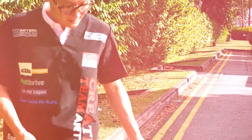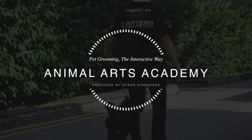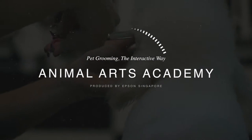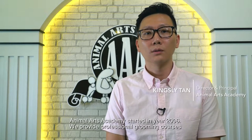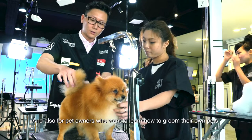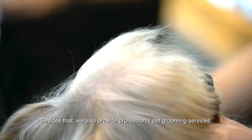Thank you so much for joining us. At Nuts Academy, we started in year 2006. We provide professional grooming courses for students that want to become a professional groomer, and also for pet owners who want to learn how to groom their own pets. Besides that, we also provide professional pet grooming services for pet customers.